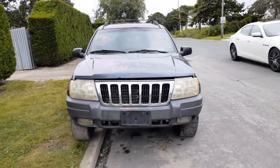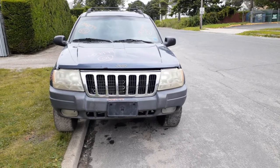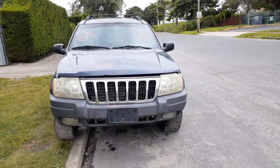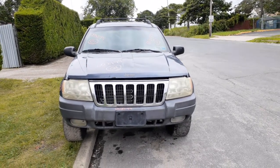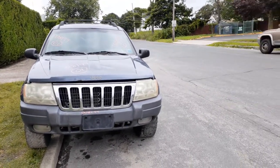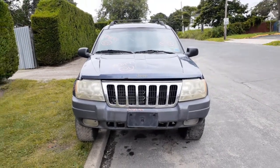New addition to the inventory: here is a 2001 Jeep Grand Cherokee Laredo, 4.0 automatic 4x4, stock number 8199. This thing is a hunk of junk — it's got 326,000 miles.